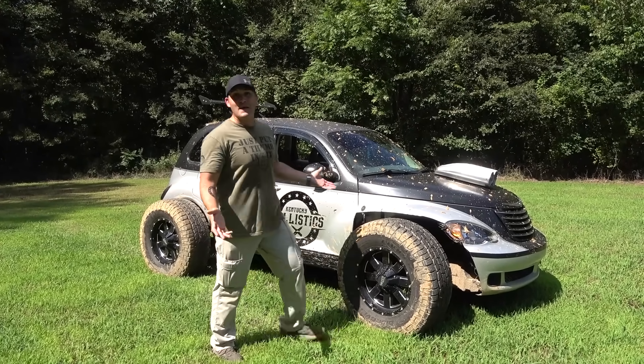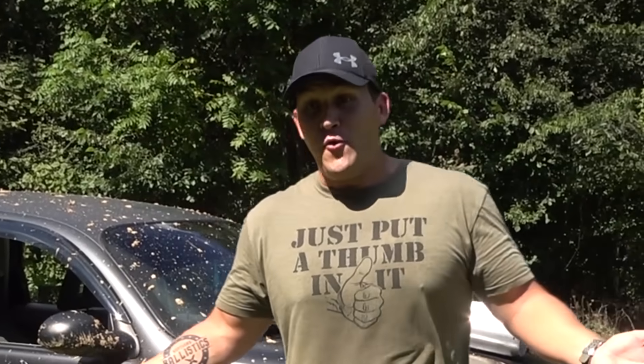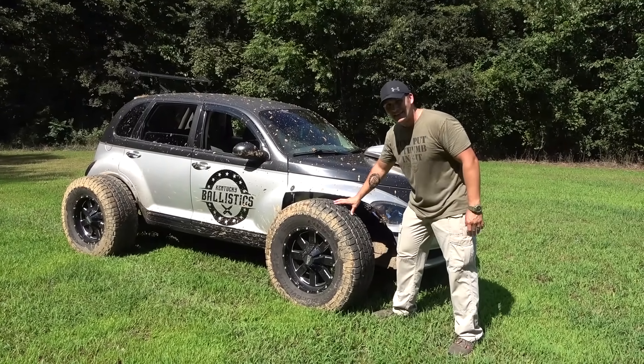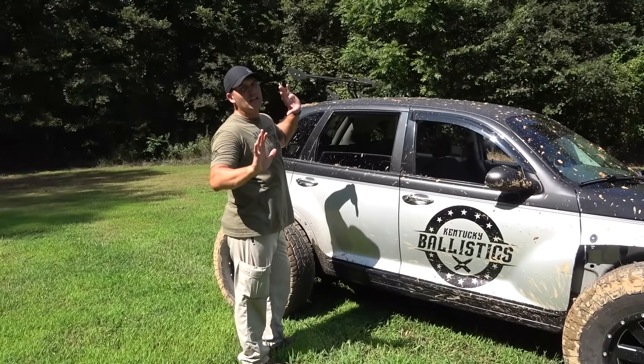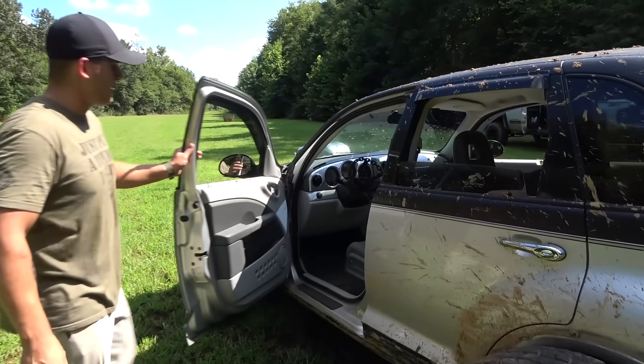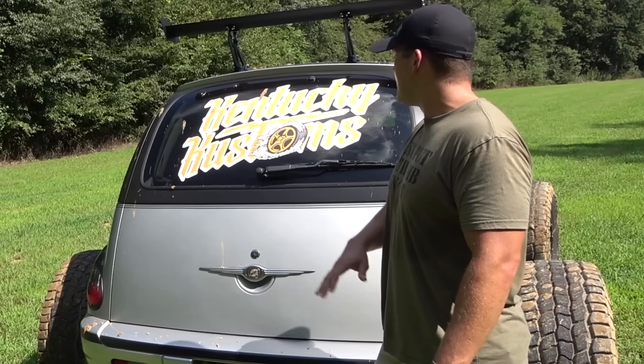Before we do, let's talk about this a little bit. This monstrosity is called the KB Bruiser. Why did I make this? I don't know. A lot of cutting to get these to fit up front, get the logo on the side, get the wing on top — you know, just in case you get going too fast. Got a chain link steering wheel.